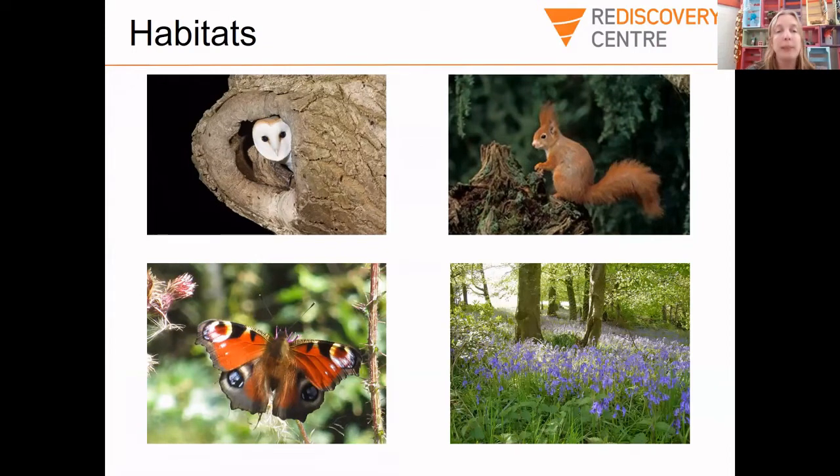A barn owl, for instance, likes to live in old trees — and sometimes in dead trees where there are little nooks and crannies for them to hide in. Sometimes human beings like to clean up all of the dead trunks of trees to make a forest look nice and tidy. But actually, a lot of animals need to live off those dead tree trunks. The decomposers like to live off them, and then a lot of birds eat the decomposers. So if we get too tidy and clean up anything that's decomposing, we can have a negative effect on biodiversity.